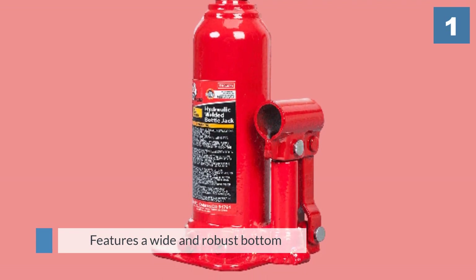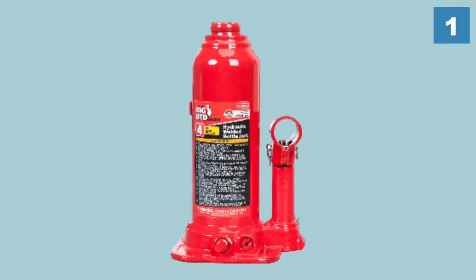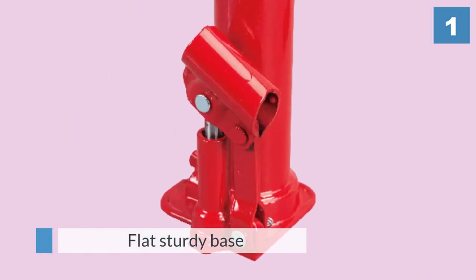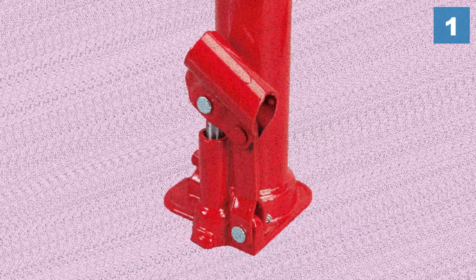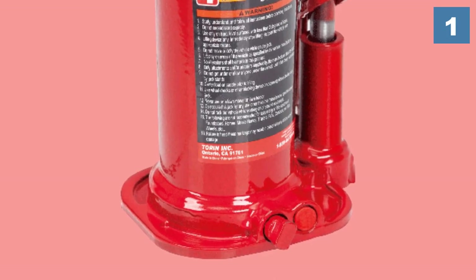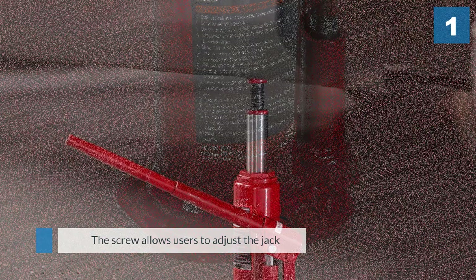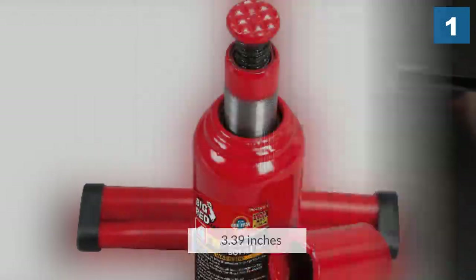The Torin brand is known for their exquisitely crafted designs. This portable hydraulic jack features a wide and robust bottom that works well for stability. The flat sturdy base ensures the bottle jack does not sink under pressure. It features an adjustable screw on top, allowing users to adjust the jack to the height they need to put in a jack stand. This bottle jack comes in handy for both home and commercial use, with a lifting range of 7.09 to 13.39 inches.